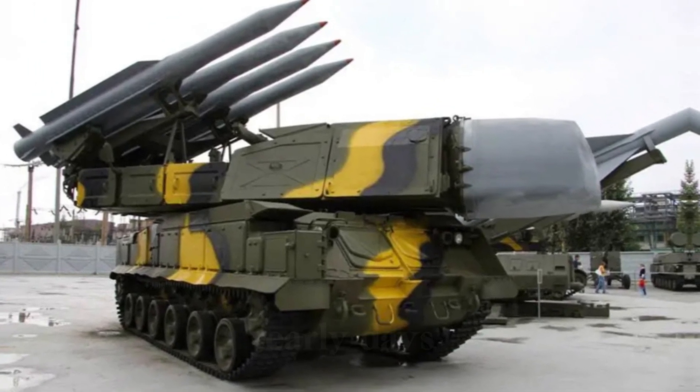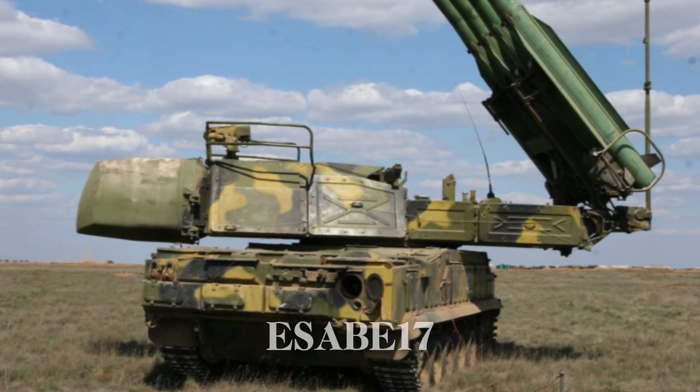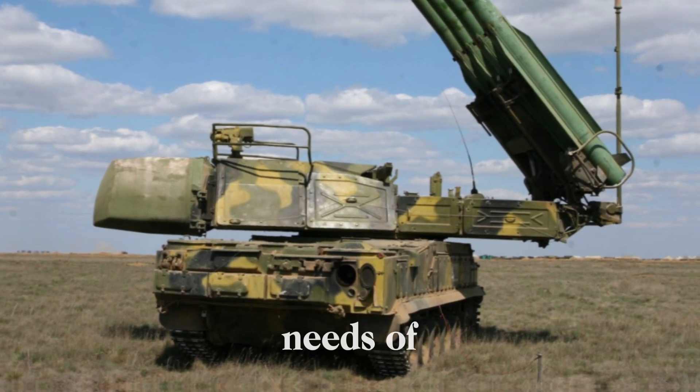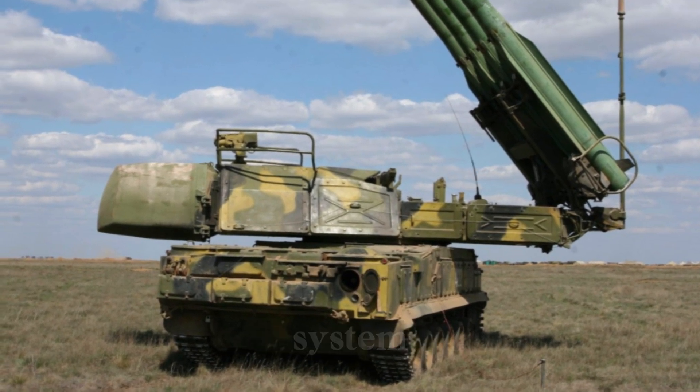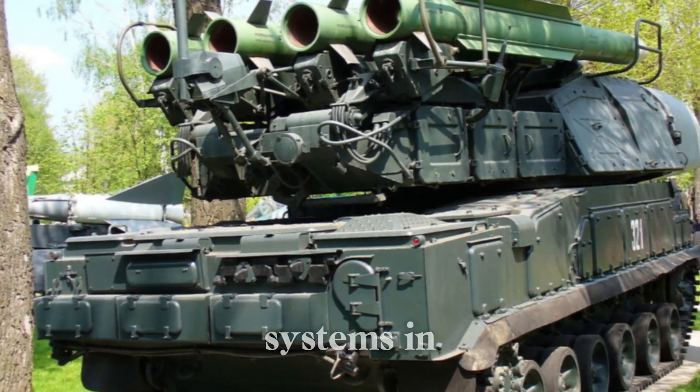The legacy of the SA-11 is one of constant evolution — from its early days as the Buk-1 in the 1980s to the more advanced SA-17 Grizzly and beyond. The system has adapted to meet the changing needs of the battlefield, and with more and more countries adopting it, the Buk remains one of the most important air defense systems in the world.